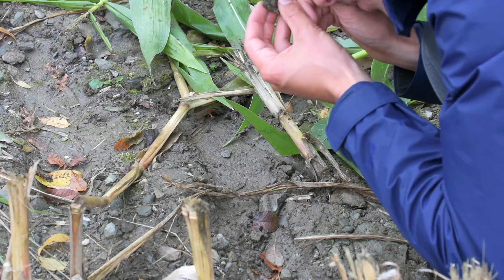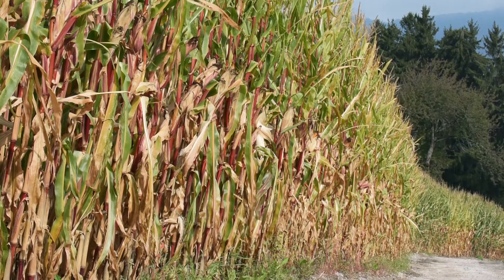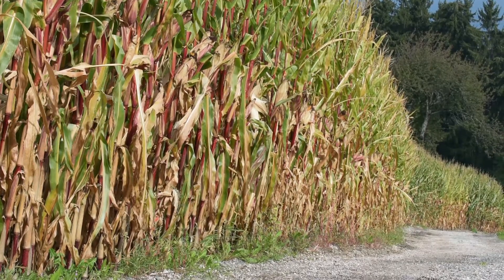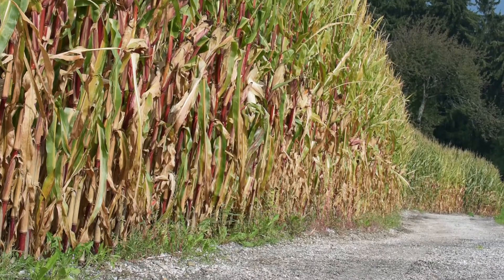In the tropics, hornworts are often perennial. In comparison, in temperate climate zones they are mostly annual. This means the thallus grows in the summer or fall and dies afterwards. The plant survives as spores in the soil.